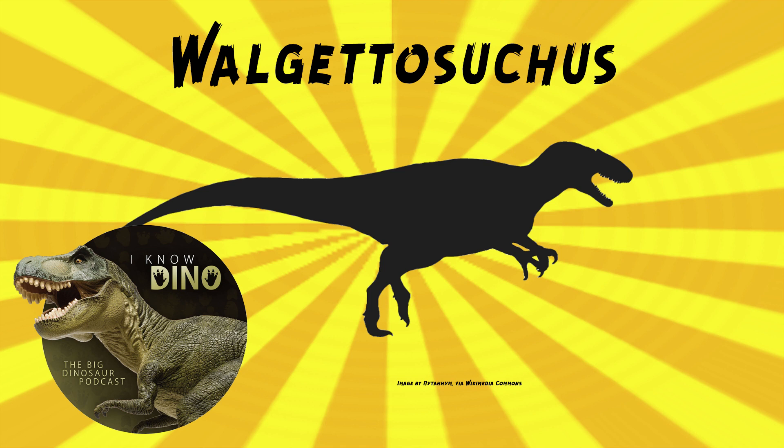It's a dubious genus. We actually only know it from one tailbone, or caudal vertebra, that's near the end of the tail. So it's really hard to know what it looks like, because we only know that one tailbone. One tailbone? Yeah.